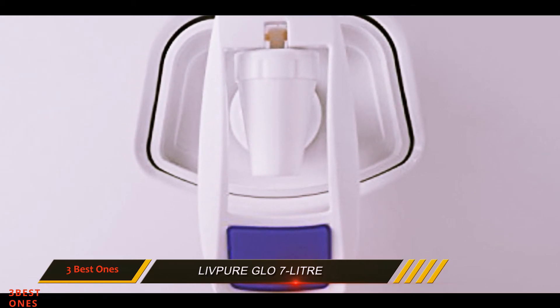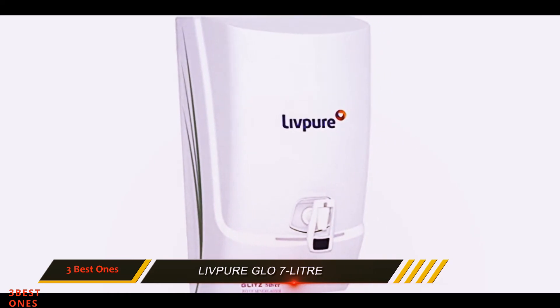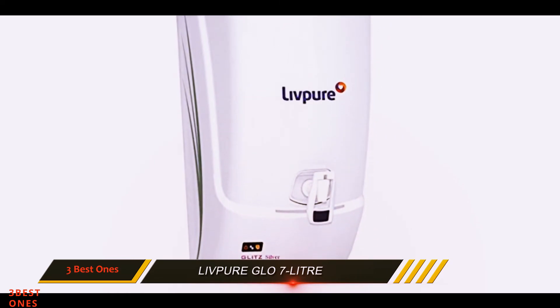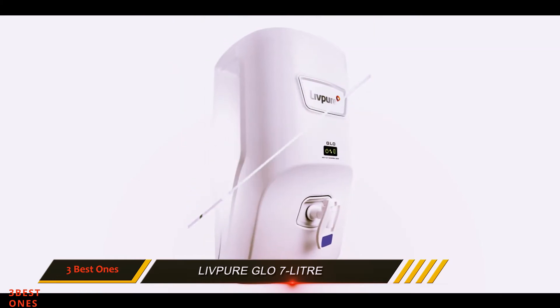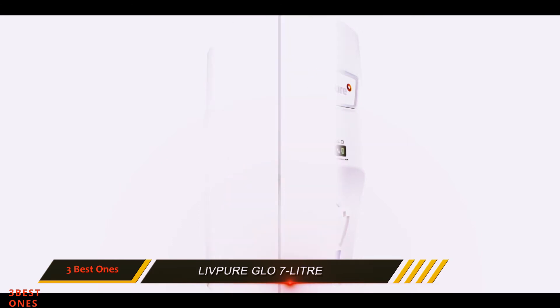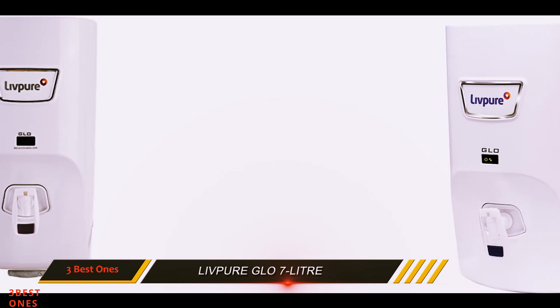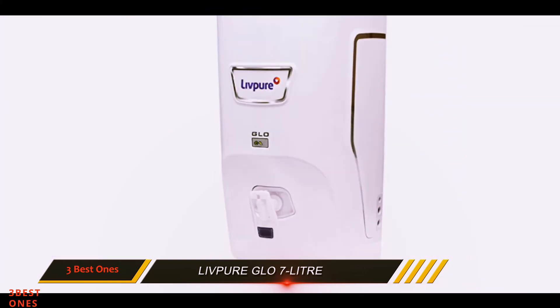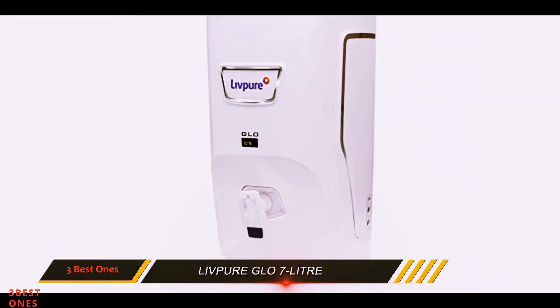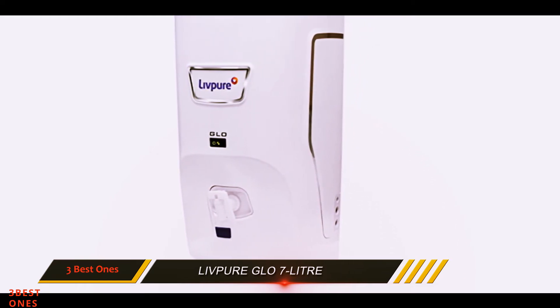The sediment filter and activated carbon filter in the Livepure Glow removes suspended impurities, chlorine, pesticides, and also absorbs bad taste and color-causing organic impurities from the water. The silver-impregnated post-carbon filter enhances the water taste by removing volatile organic impurities. Also, there is a mineralizer in the last stage that adds the required minerals and balances the pH of purified water.